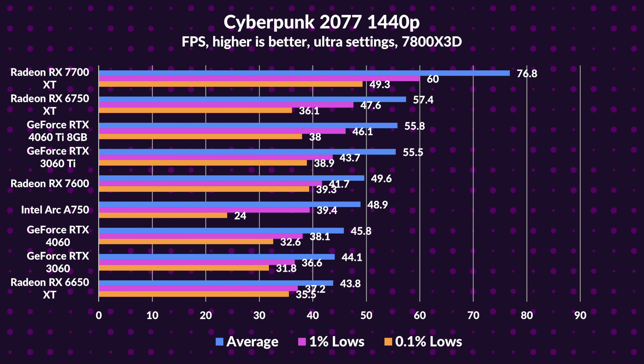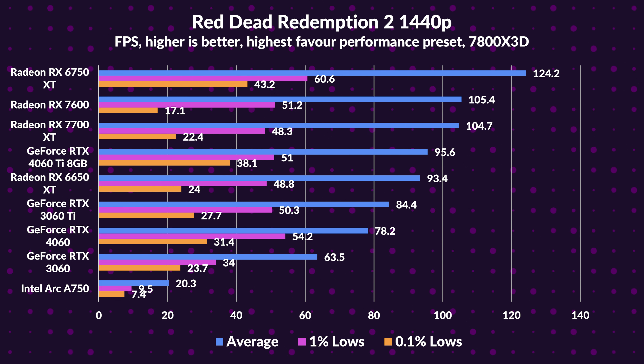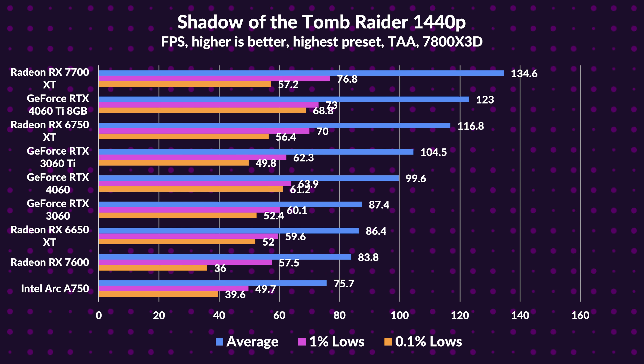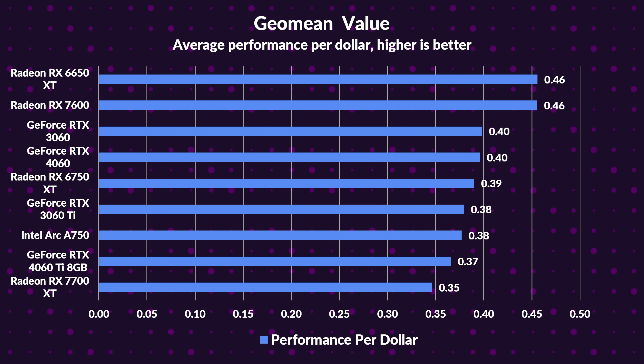Switching to 1440p rasterization, the 7700 XT initially makes the 6750 XT and 4060 Ti look sluggish, yet its performance isn't consistently dominant. In Red Dead Redemption 2, it strangely lags behind the RX 7600, possibly again due to drivers. Overall at 1440p, the 7700 XT is decent, but given its price, we expected more. Data shows it's 11% ahead of its predecessor and 13% over the 4060 Ti. It does better against the 4060 Ti than its last-gen counterpart but faces competition from the 6750 XT sibling, while leading the 3060 Ti by 21%.